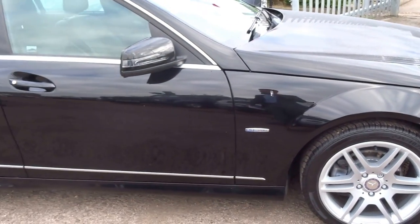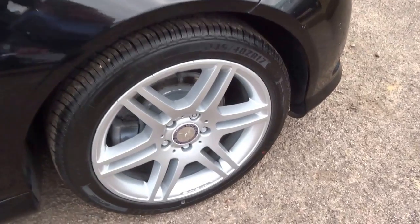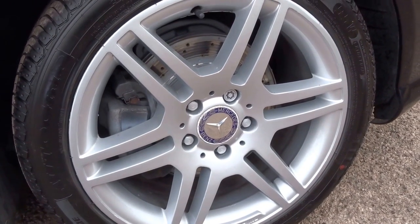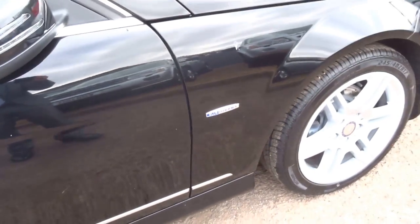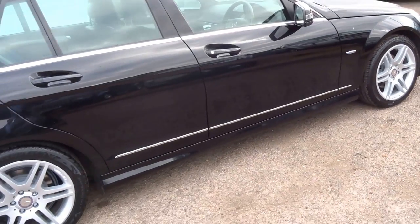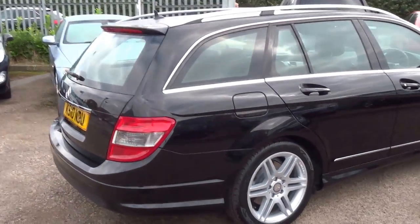Starting at the front, we've got these lovely AMG style alloy wheels with the drilled ventilated discs on the front. As you can see from the badge, this one is a Blue Efficiency, returning some pretty impressive MPG. It is an estate.